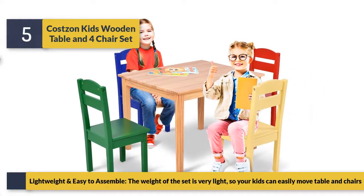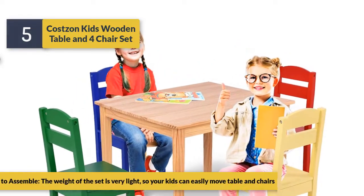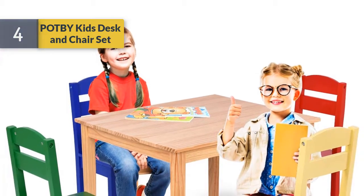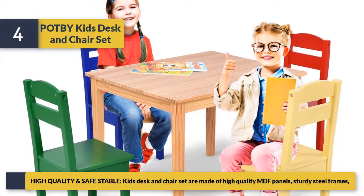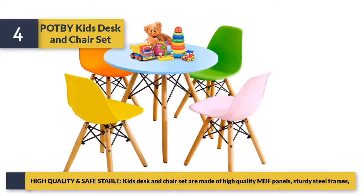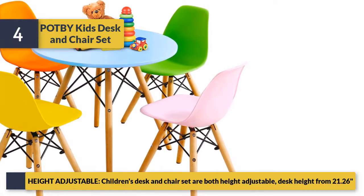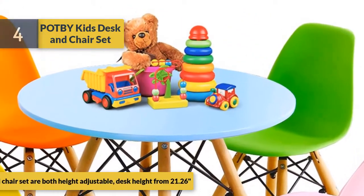Lightweight and easy to assemble, the set is very light so kids can easily move the table and chairs. Number four is the kids desk and chair set. Made of high quality MDF panels with sturdy steel frames, this children's desk and chair set is both height adjustable, with desk height starting from 21.26 inches.